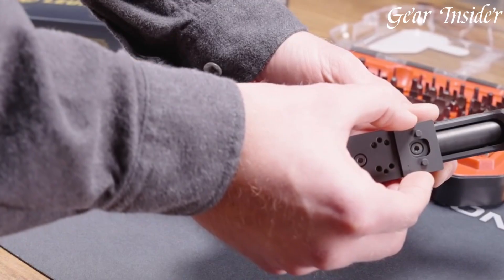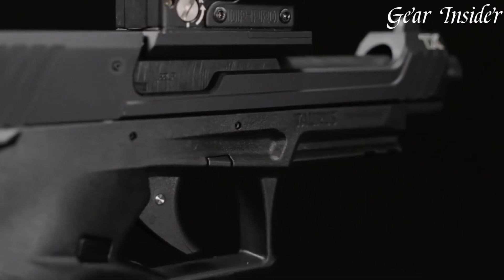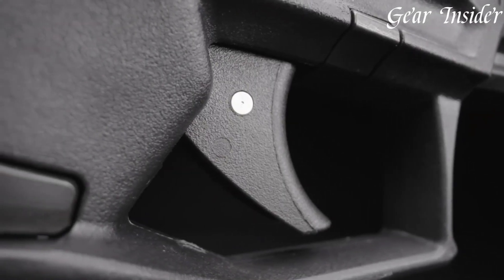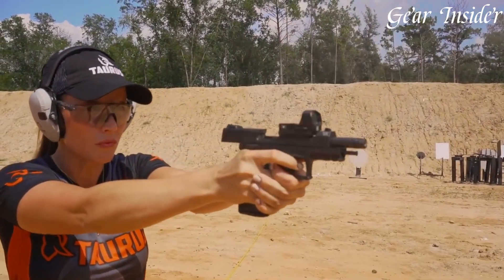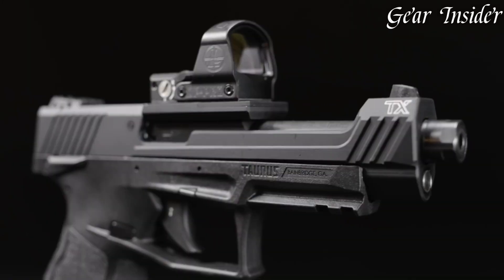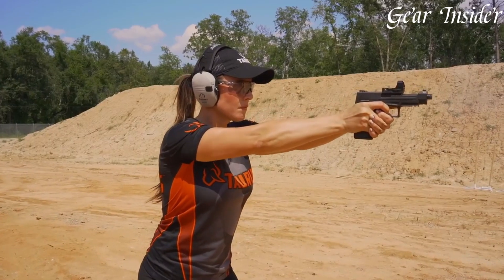The crisp, smooth trigger pull adds to its precision. With a 5.25-inch barrel, the pistol provides an exceptional sight radius, promoting precise shooting. Whether in a competition or training environment, the Taurus TX-22 Competition showcases Taurus' dedication to creating a reliable, accurate, and enjoyable firearm, making it a preferred choice for discerning competitive shooters.